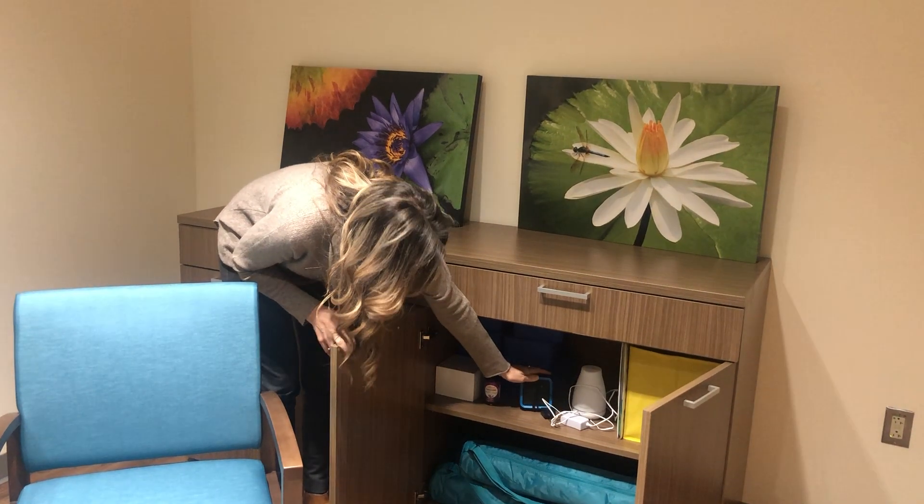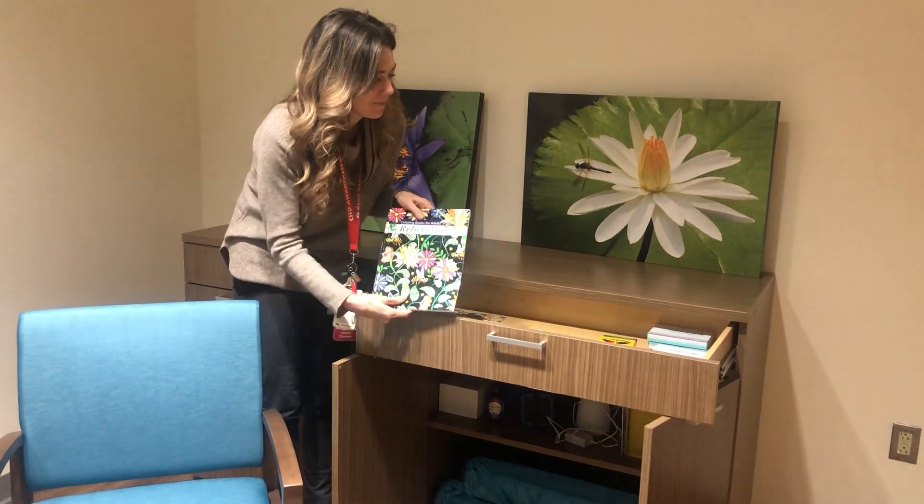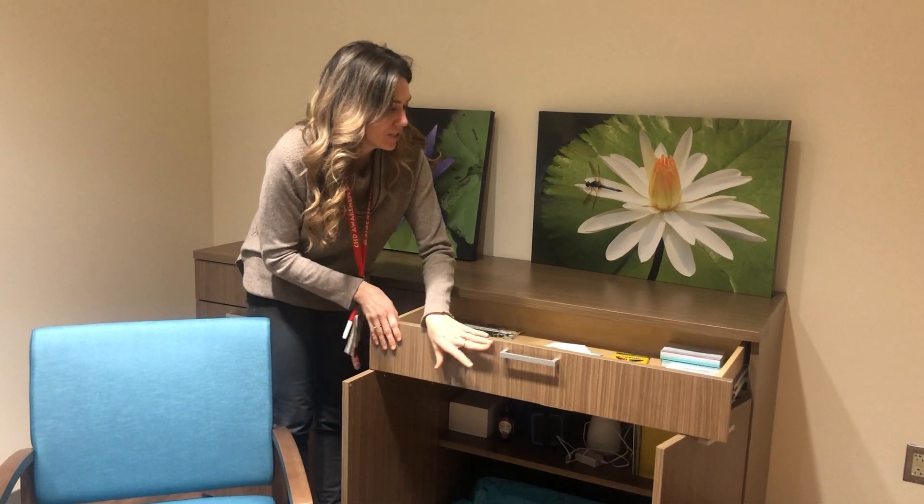We have a noise machine that plays different relaxing noises, and then we have mindful coloring books. If anybody needs a tissue, we have all those supplies in here as well, just for families that might need a moment, or maybe are having a hard time and want a comfortable place to be together and rest.